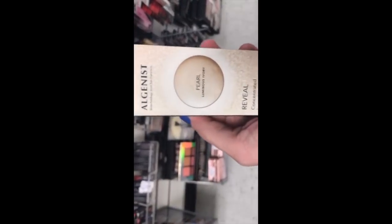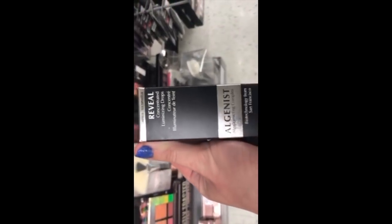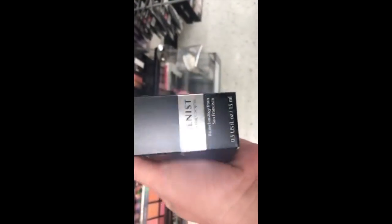These are the Elgenis Concentrated Luminizing Drops in Pearl for $9.99 — I like to mix that with my foundation, it makes it look dewy. Then there's the Elgenis Reveal Concentrated Luminizing Drops, the original ones, also $9.99.